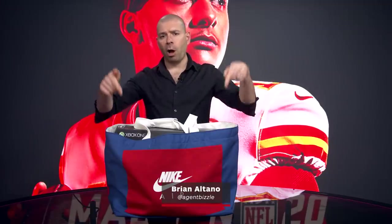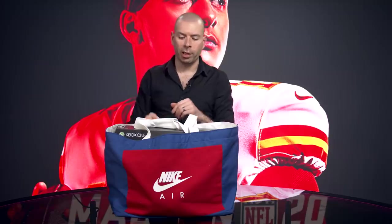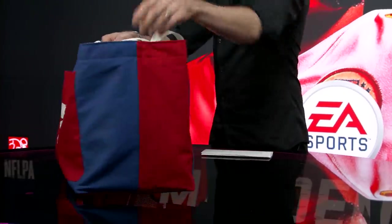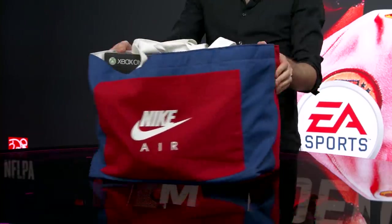Hey, what's up? It's Brian from IGN showing off an awesome new prize package that you can win starting Thursday, January 30th. This is the Madden NFL 20 Xbox One X and Nike Air custom kit.